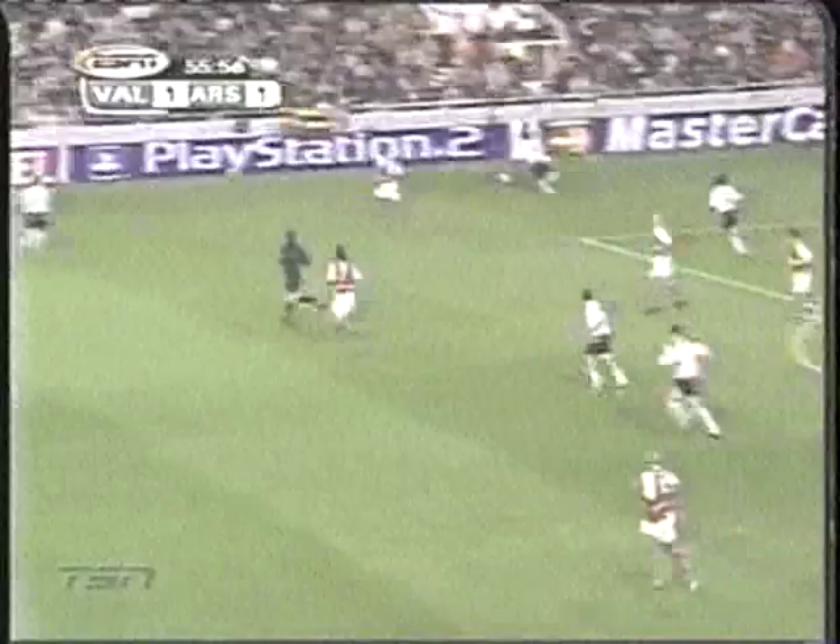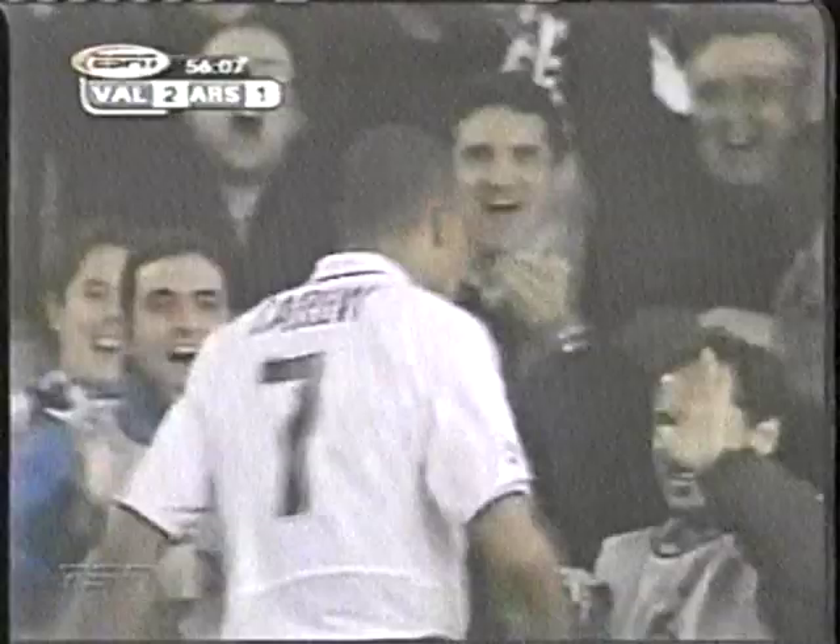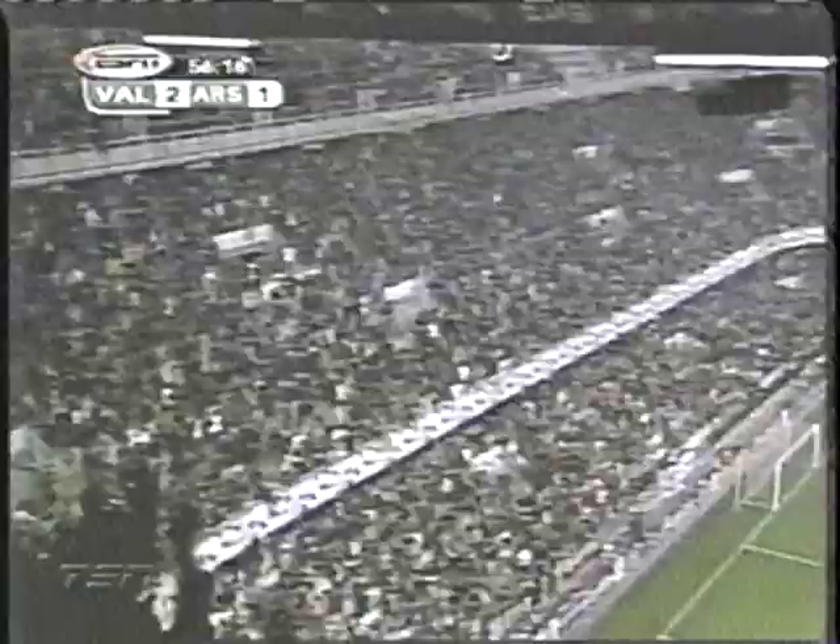Valencia then take the lead. Vincente steals from Wiltord, then crosses for Carew who cashes in again — it's 2-1 for Valencia. Vincente really made this play, stealing it from Wiltord. Carew just finished it off. Fans at the Mestalla going loco.